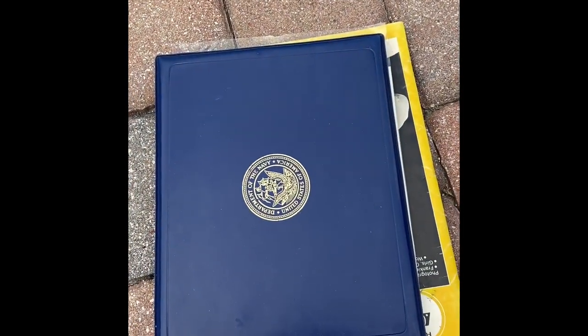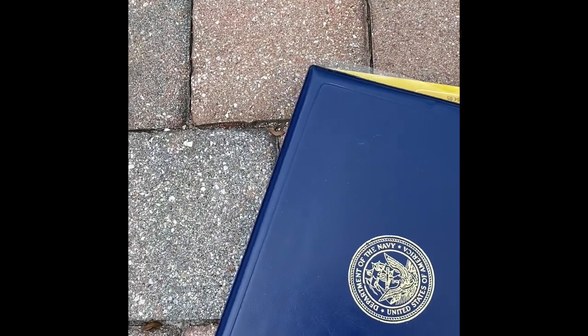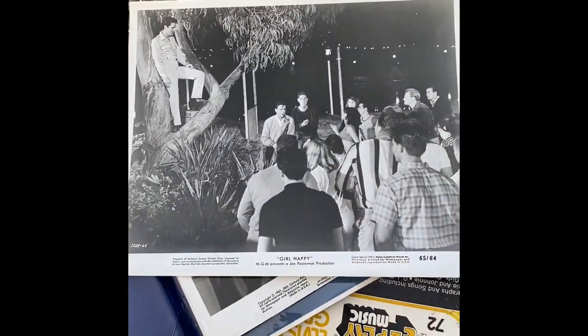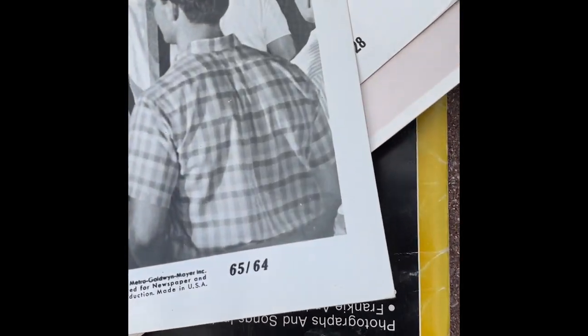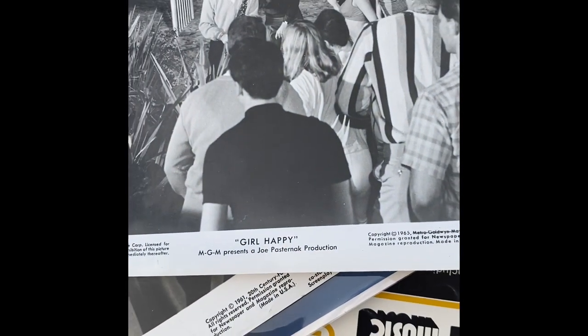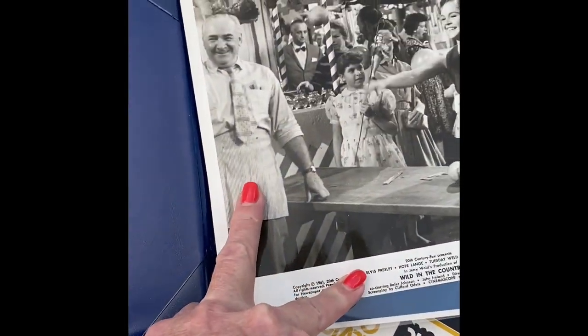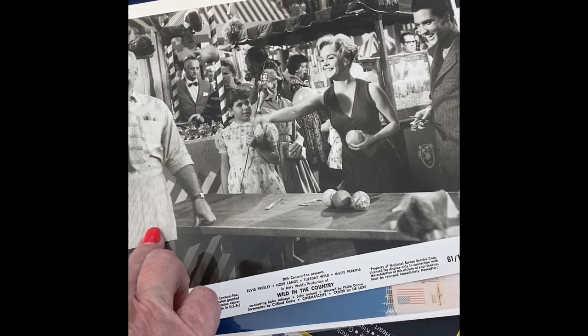I was going through stuff on a desk — you should always go through stuff. You see people's history; sometimes it's kind of sad because there are pictures and things. But this was there — it says Department of the Navy, United States of America — so of course I opened it. Inside was a picture of Elvis up in a tree; I don't know if it's valuable or from a movie. There was another one that looks like they're playing a game at a carnival.